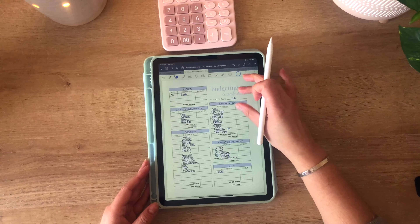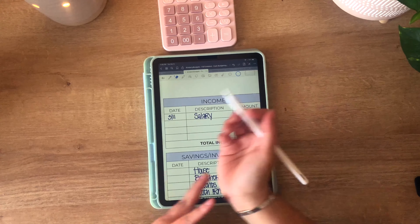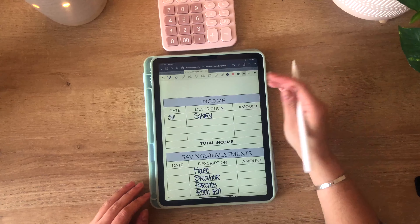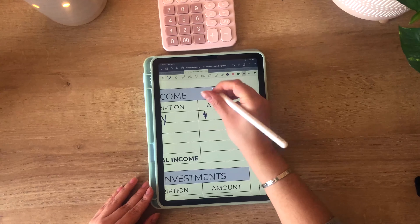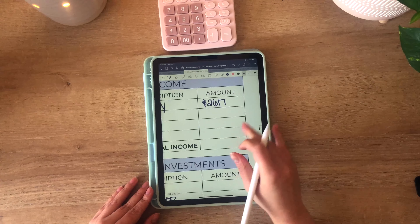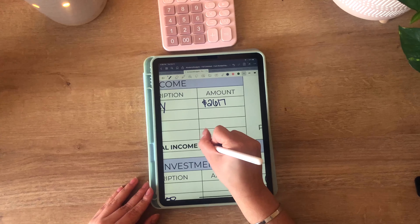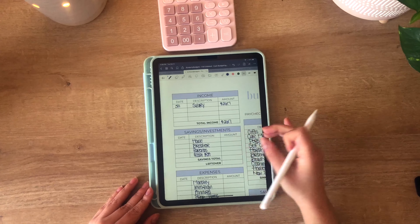My paycheck date is going to be on March 11th. For my salary, this is just an estimated salary because I don't know how much I'm going to be paid. It's going to be around $2,617 and I get paid on a bi-weekly basis — it's the same every two weeks.